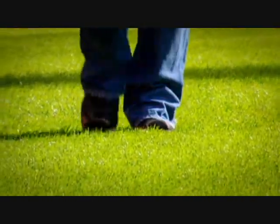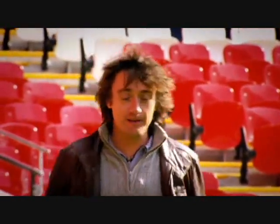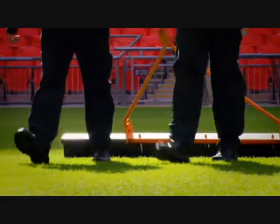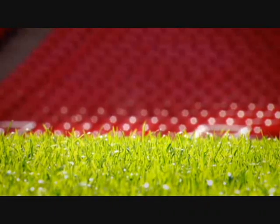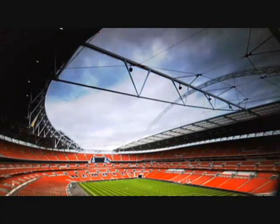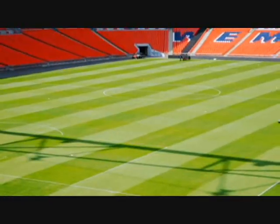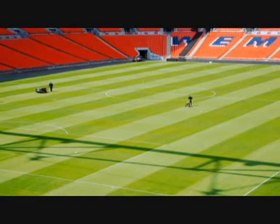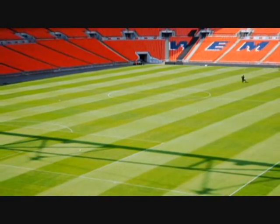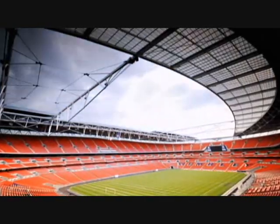To grow quality grass, you need water, ventilation, and daylight — lots of daylight. In an enclosed stadium, that's not easy to achieve. For UEFA five-star status, Wembley needed to keep its famous natural turf in tip-top condition. So the designers kept the area above the pitch open to the sky. But grass needs as much direct sunlight as possible, meaning no shadows. The answer was to retract the roof on the south side.